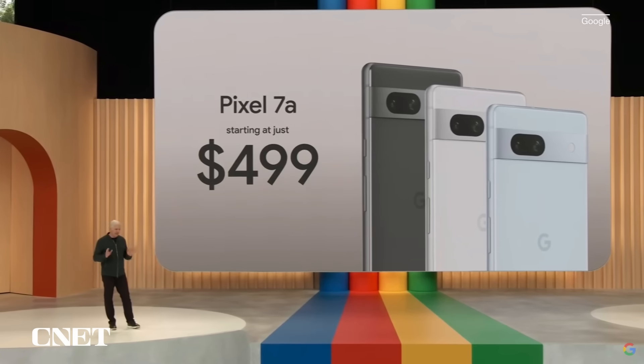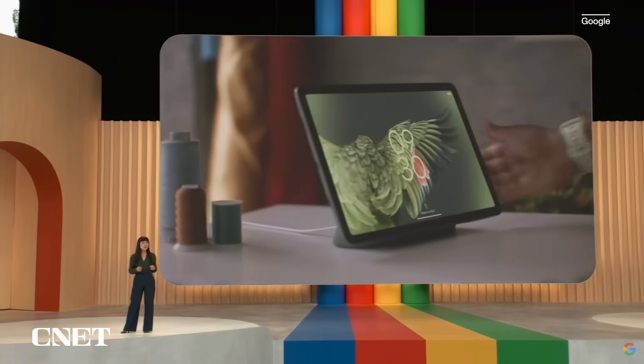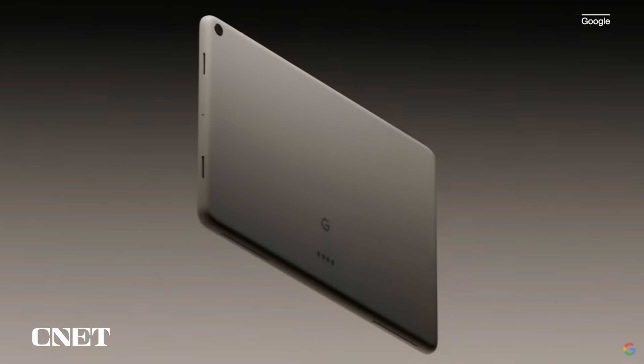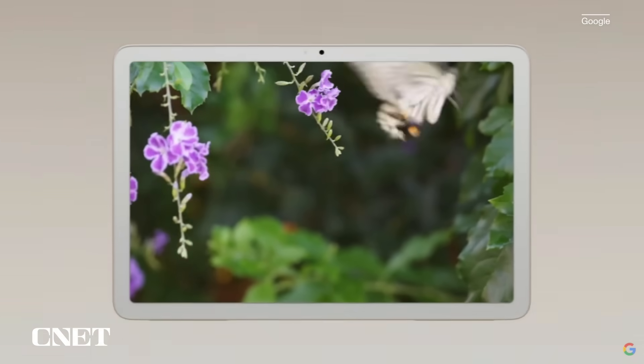It's an unbeatable combination of design, performance, and photography, all at a great value. Pixel Tablet is the only tablet engineered by Google and designed specifically to be helpful in your hand and in the place they are used the most — the home. A beautiful 11-inch high-resolution display with crisp audio from the four built-in speakers.